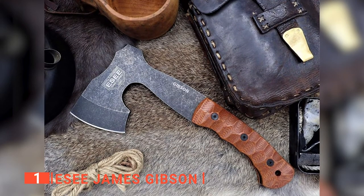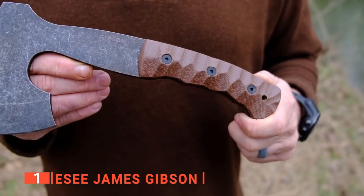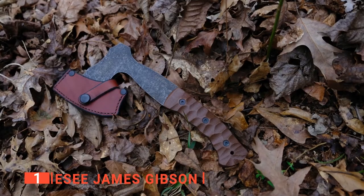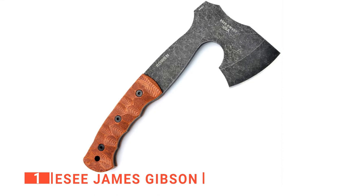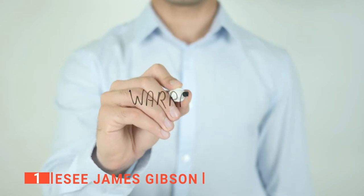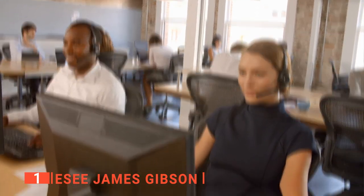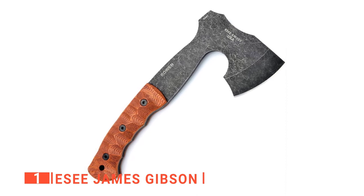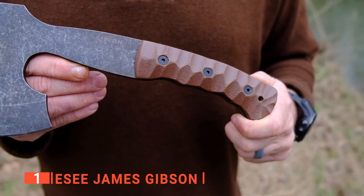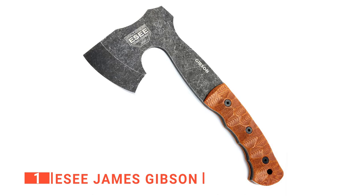Moreover, you will appreciate that the head width is 4.5 inches, giving the hatchet a wide blade for cutting and carving. Furthermore, the axe weighs a total of just 1.7 pounds, making it ideal for trekking, and it excels in cutting smaller pieces of wood for camp bushcraft. You will particularly like that the EC James Gibson is made in the USA and has a no-questions-asked lifetime warranty — a testament to EC's commitment to quality and customer support. Lastly, the axe's length is 10.5 inches, giving you a full range of motion when chopping while still being compact enough to strap to a rucksack. It also offers a medium cutting range while still giving you complete control over the axe.